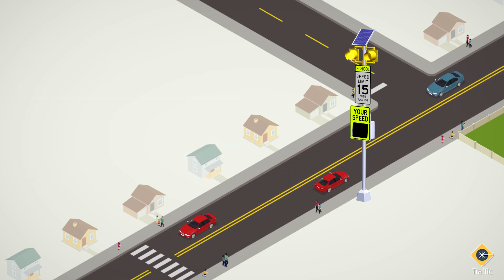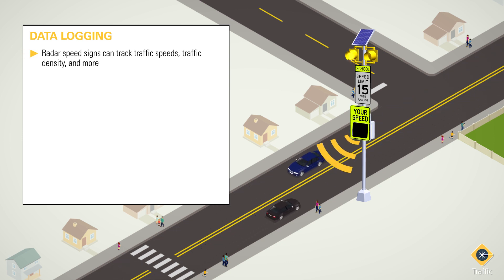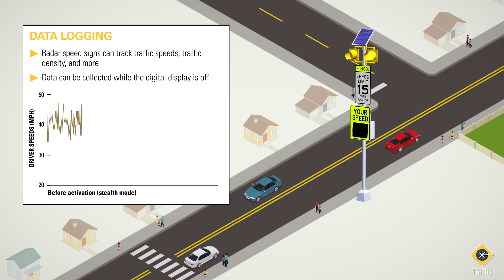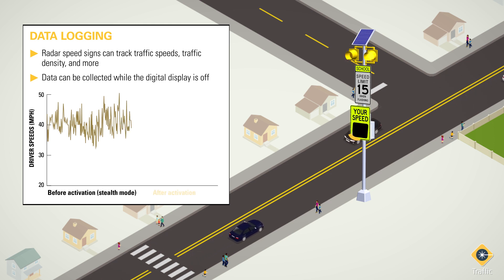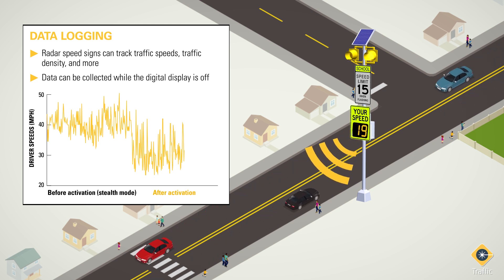Even if radar speed signs are not a permanent solution in a given location, they can still be used to measure data. The technology can track traffic speeds, traffic density, and similar data, and the signs can even do so in a stealth mode, allowing them to collect data while the digital display is off. If and when the display is turned on at a later date, the data collected with the sign in stealth mode will show how activating the sign affected local traffic speeds.